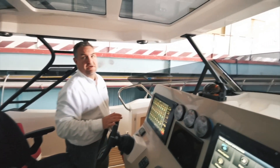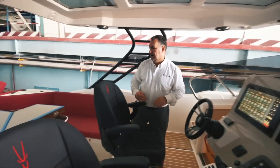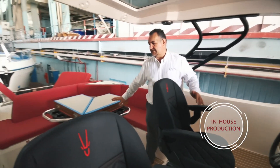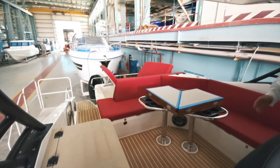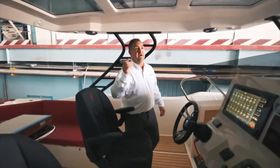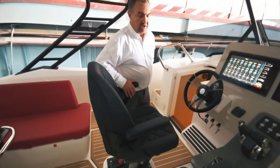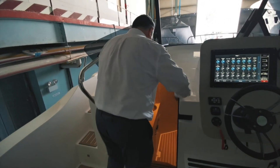Everything you see here — the supports, the table leg supports, the table itself, the transom gates, the handrails — everything aside from the screen is all built in-house by Gulfcraft. The cleats on the inside — if you move down through the cockpit area.